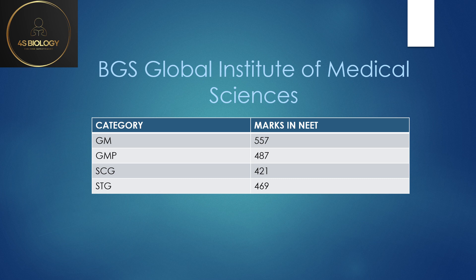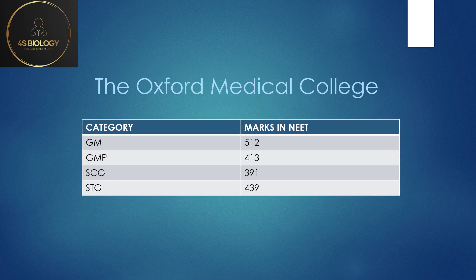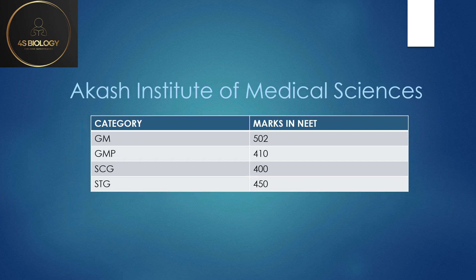Oxford Medical College: here the GMP marks are very less so you can try for this college. GM is 512, GMP 413, SC General 391, and ST General 439. Next is Akash Institute, which is near Devanahalli — GM was 502, GMP 410, SC General 400, and ST General 450.